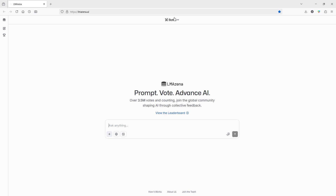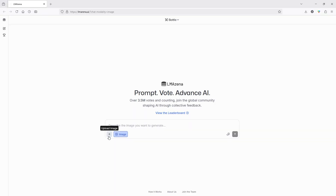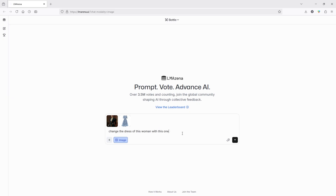First, on this page, make sure you have Battle Mode selected. You also have to make sure the Generate Images icon is toggled on. Here's the best part — you don't even need to create an account on this website. No sign up, nothing. Just load up the page and start making images right away. Let's say we want to change this woman's dress. Just upload both pictures, then type in a super simple prompt like 'Change the dress of this woman with this one.' That's it. Smash that Enter key and wait for the magic to happen.